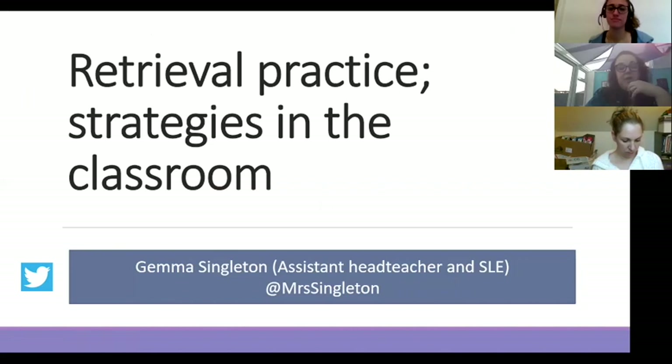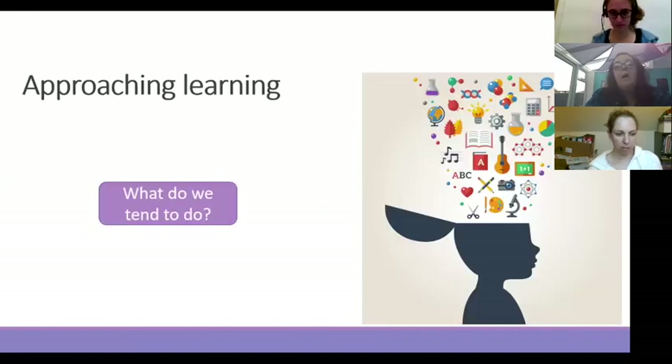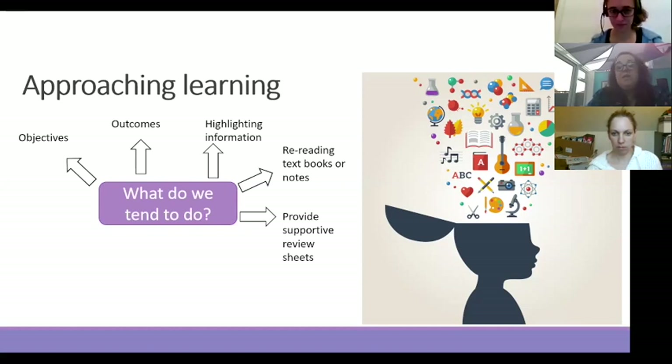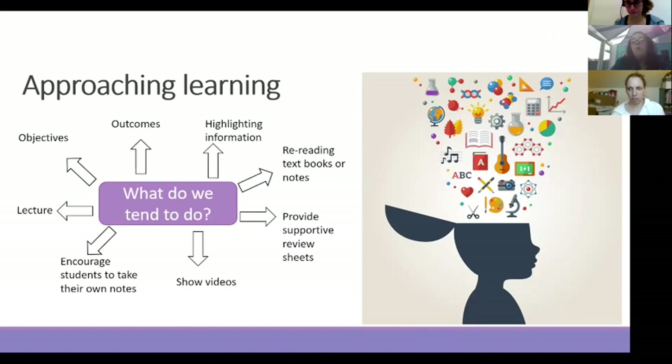When I was looking at this to start with, I spoke to quite a few staff and looked at their approaches to learning. The main threads that came out were: looking at objectives or outcomes for classes, getting students to highlight key information, rereading textbooks or notes, providing review sheets or supportive material, showing videos, encouraging students to take their own notes, or lecturing and direct instruction. I'm not saying any of this is wrong — but are we considering how we're getting that learning in, or are we just going through these processes because it's what we've always done?